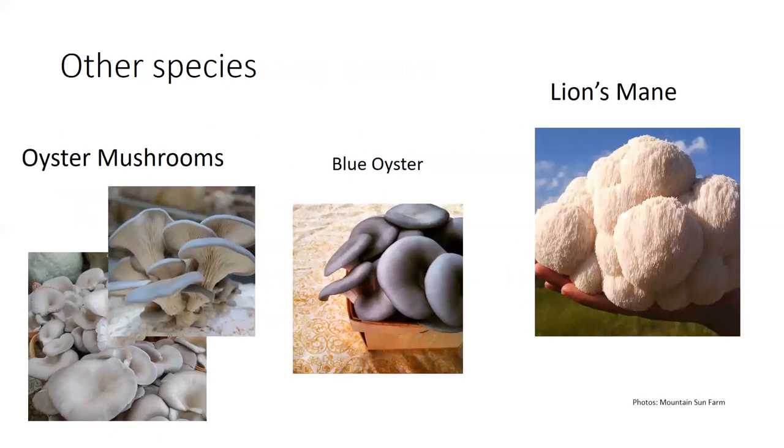Beyond shiitake, there are a lot of other species you can grow. Oyster mushrooms — with all kinds of varieties — are probably the second most recognized by consumers. Other options include lion's mane, chestnut mushrooms, and wine cap mushrooms. However, something like lion's mane doesn't have the classic stem-and-cap look that people recognize, so there can be consumer resistance. You may have to explain what it is and how to use it at a farmer's market. Shiitake and oysters are the big ones because that's what people know and like.